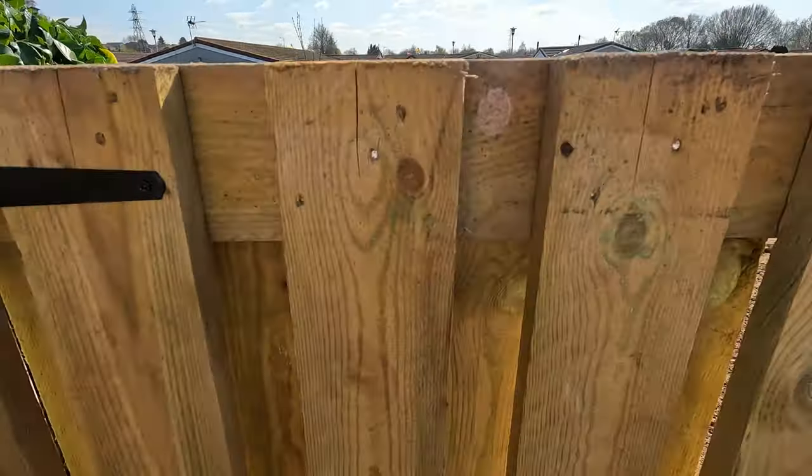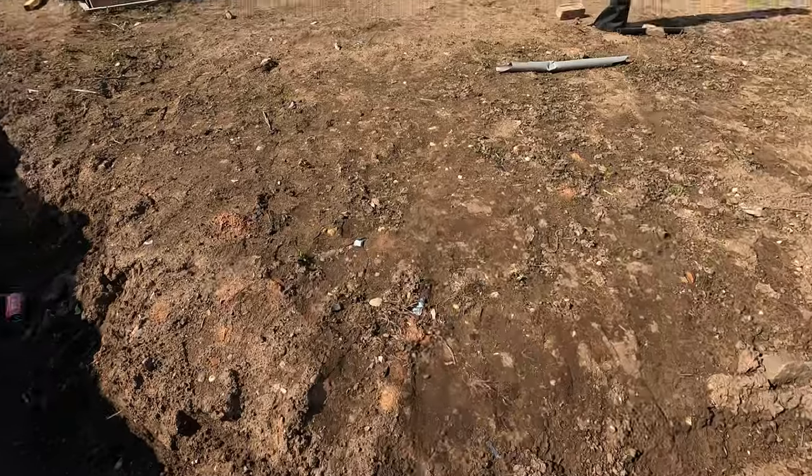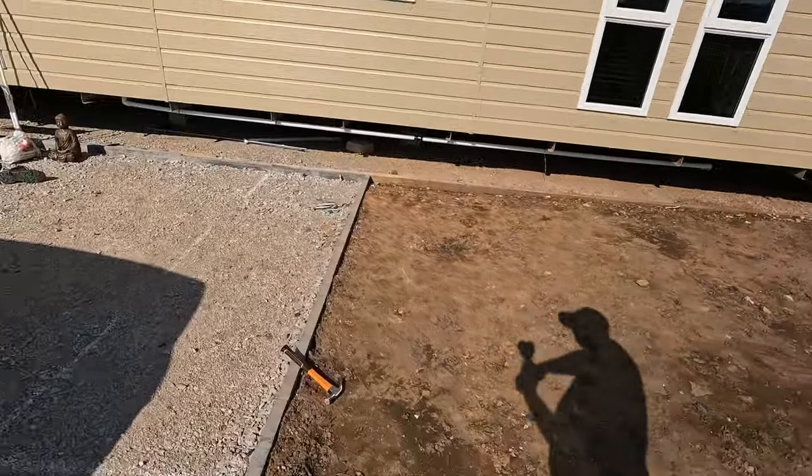So this is the gate up. And obviously this is all going to be sorted out now, getting filled in. That's all the shed. Like I said, it's not gone up yet. We're still waiting for the base and the back to go down, and then once that's done we can have the shed up.